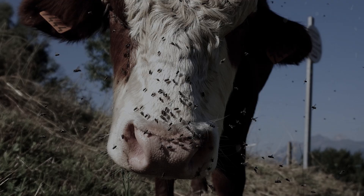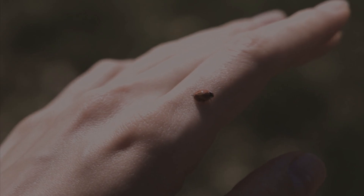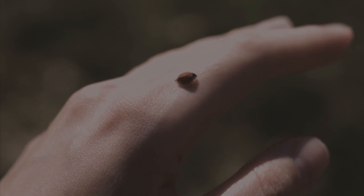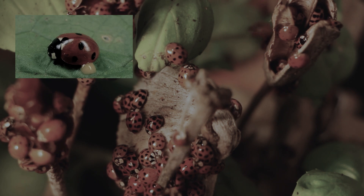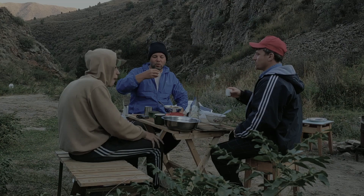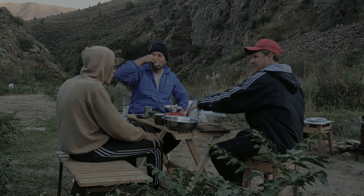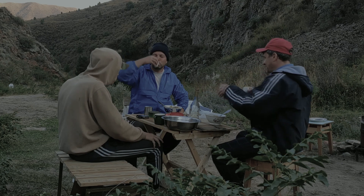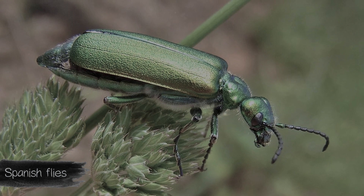Ladybugs are not dangerous to humans — they can only pinch the skin slightly without damaging it. However, a caught ladybug defending itself secretes an unpleasant-smelling yellow substance called hemolymph. If you do not wash your hands afterward and immediately start eating, this poisonous hemolymph can get into your mouth and cause serious poisoning. Spanish flies aren't actually flies — they're a type of blister beetle.